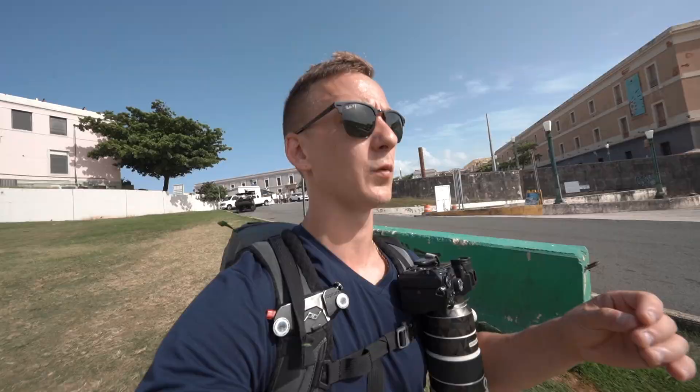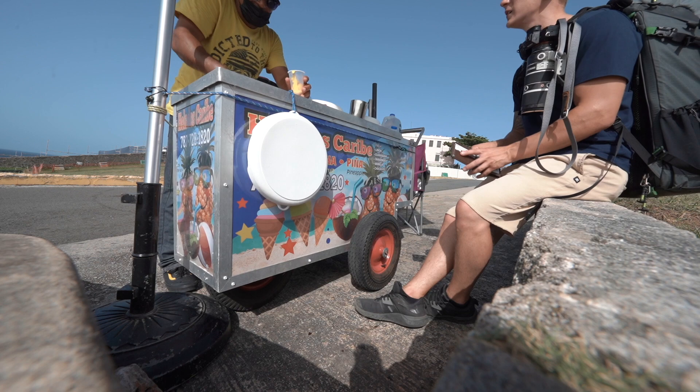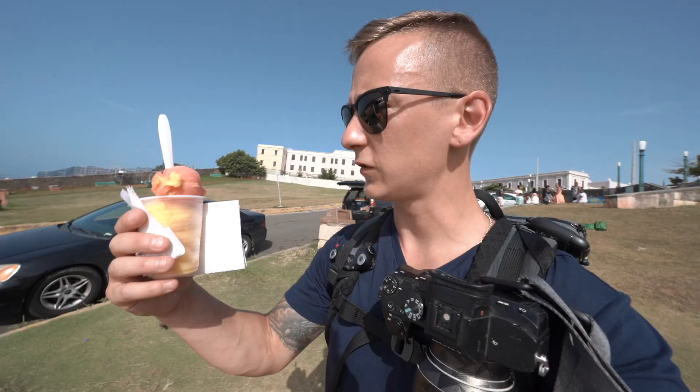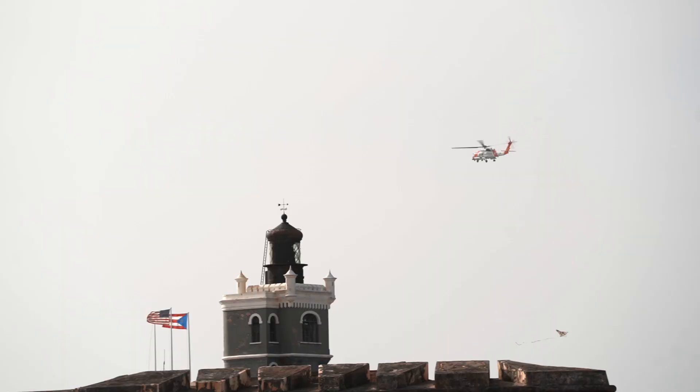We have made it to the second castle, only about a 15-minute walk from the first one. It is so hot out today. We got some fresh ice cream — it's kind of like an icy, not really like milk ice cream. I got pineapple and strawberry.